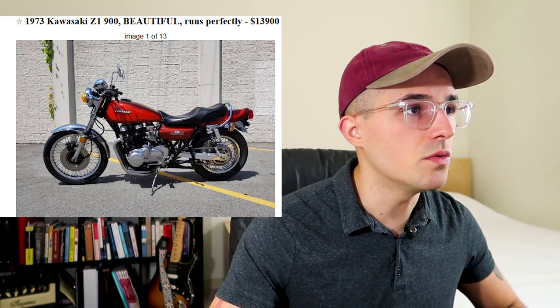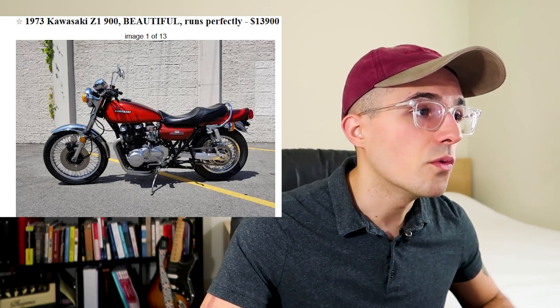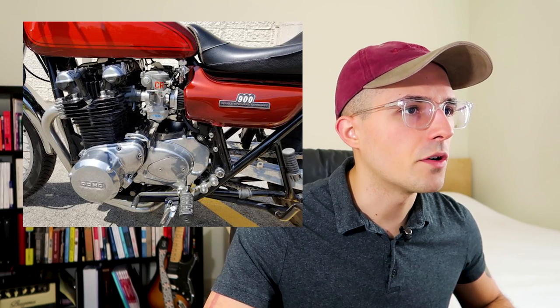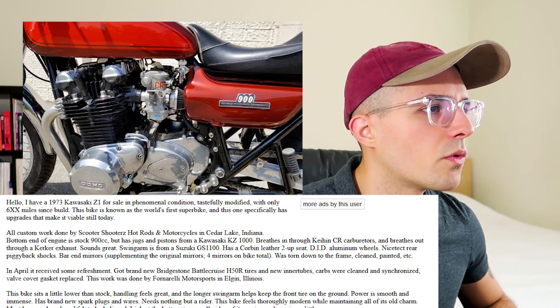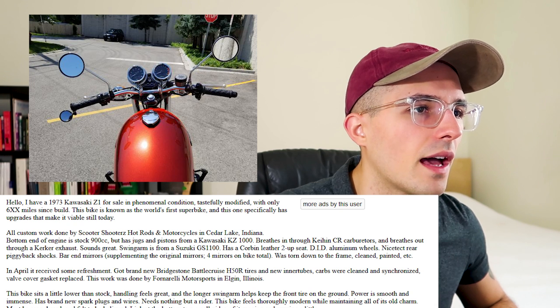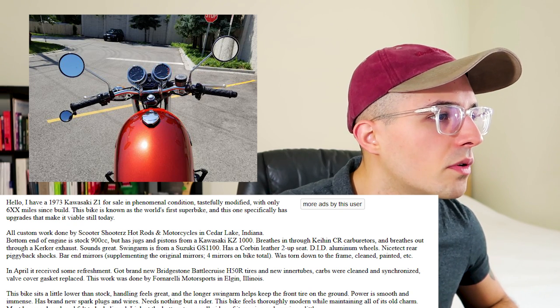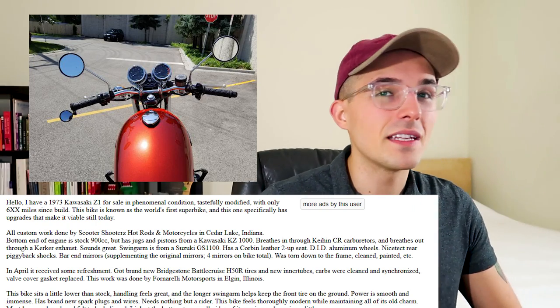This one I thought was really cool — it's a 1973 Kawasaki Z1 900. The Z1 is one of those old school UJM style bikes, one of the first big bore four-cylinder motorcycles. This one seems to be in mint shape, really clean, with a couple modifications to keep it running. It's listed with 658 miles on it, which must be redone — there's no way that bike only has 600 miles on it. The seller says it's known as the world's first superbike, done by Scooter Shooters Hot Rods and Motorcycles. This dude wants $14,000 for it though — that's really pricey.